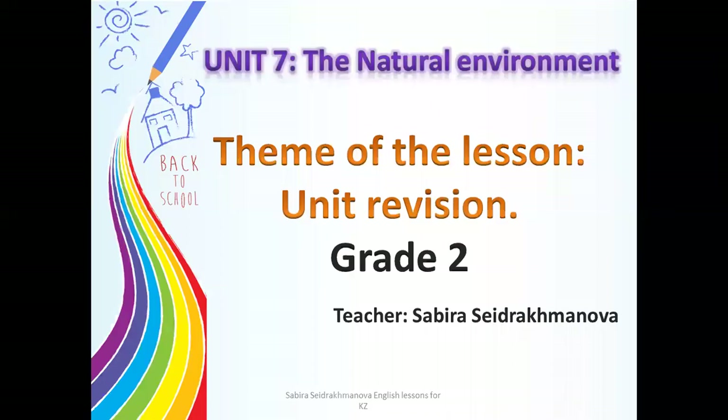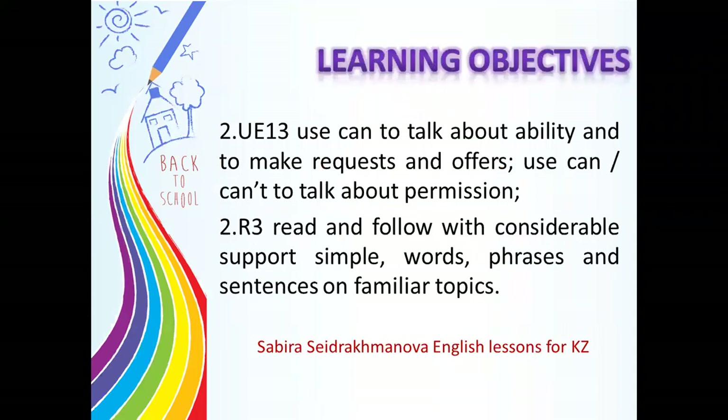Hello, my dear friends. How are you? The theme of our lesson is unit revision. Bugün балалар бізде қайталау. Джетінші бөлім бойынша қайталау жұмысын жүргіземіз. Our learning objectives.